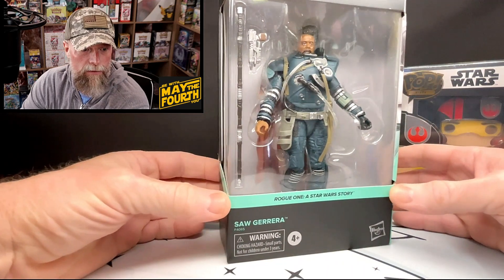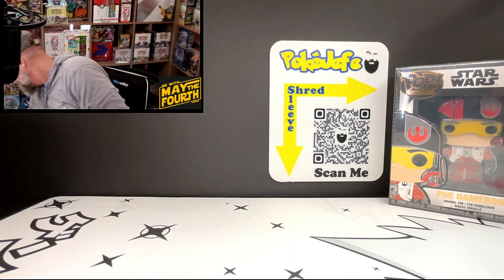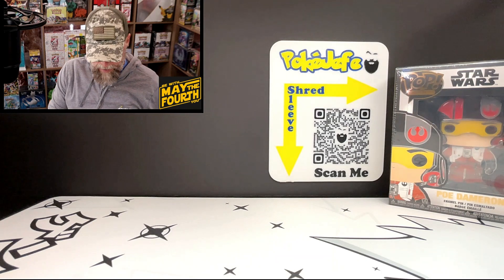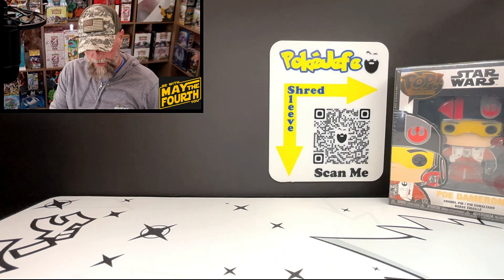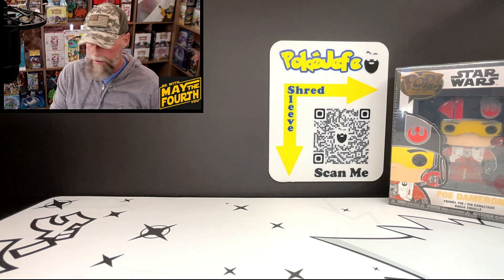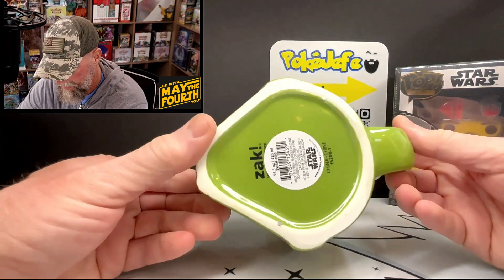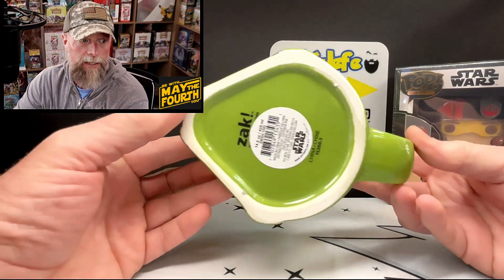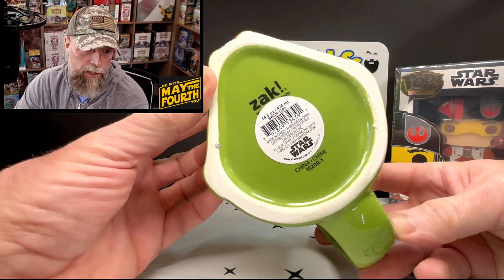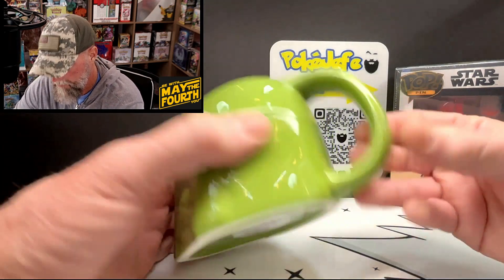Saw Gerrera was a crazy character from Rogue One; he's also in the video game. All right, we got something in paper — it looks like a coffee mug, and it is! One of my favorite characters: it's Boba Fett. An officially licensed coffee mug — pretty nice.